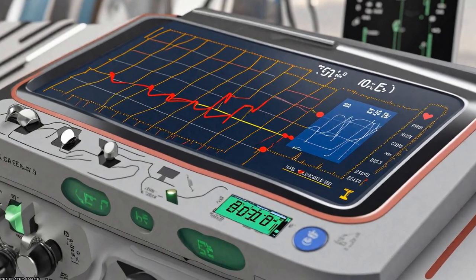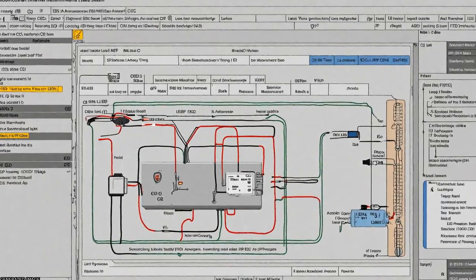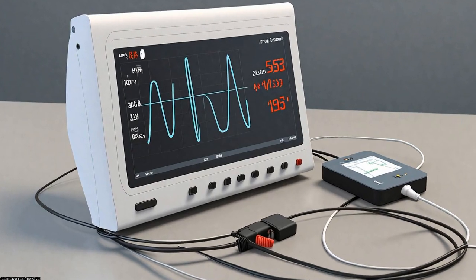A low-power long-term ambulatory ECG monitor was developed that can acquire, store, and process three simultaneous leads — DI, AVF, and V2 — with real-time beat-to-beat heart rate measurement for up to 84 hours.